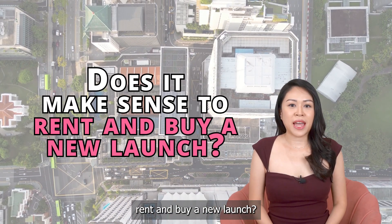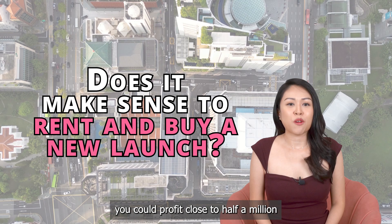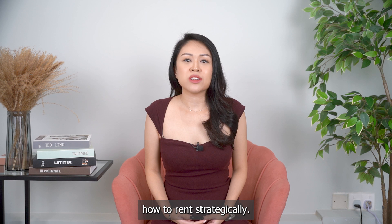Does it ever make sense to rent and buy a new launch? Do you know that by knowing how to rent correctly, you could profit close to half a million more than others? In this video, I'm going to share with you how to rent strategically.